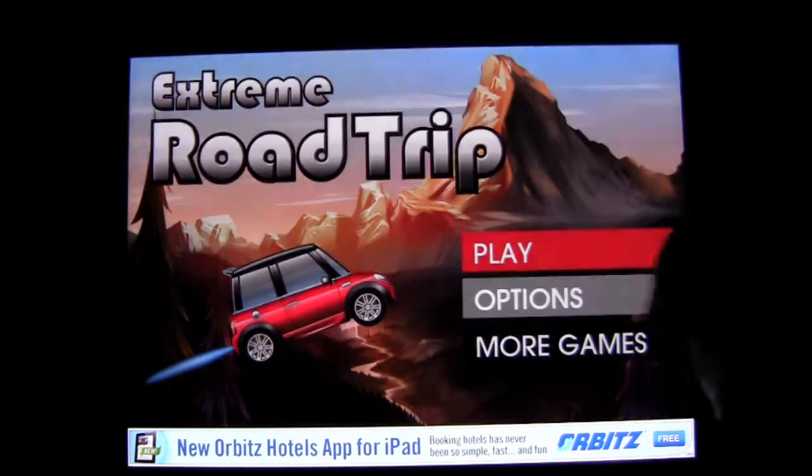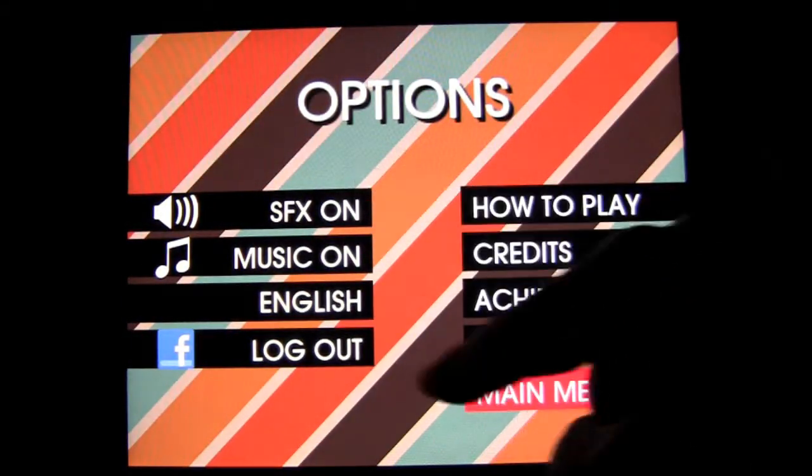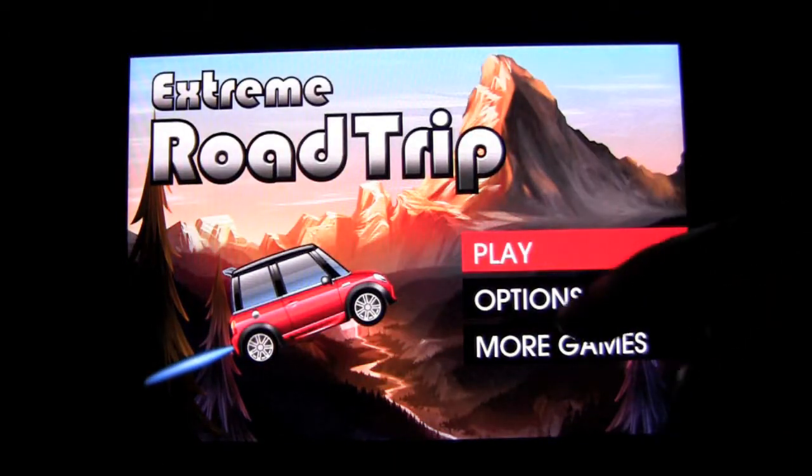Here is the play. Options are here — there's a lot to change. I'm in Facebook. There's music and stuff, leaderboard scoring, achievements, of course, by Apple Game Center.